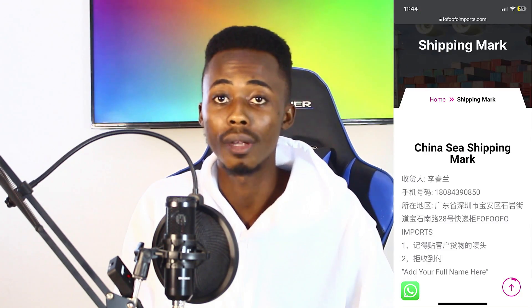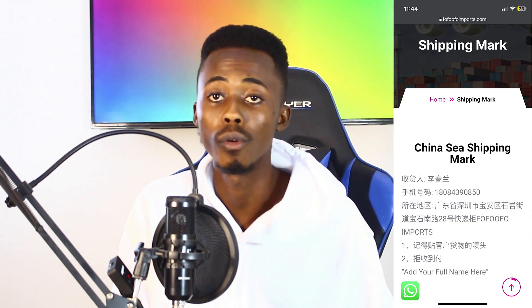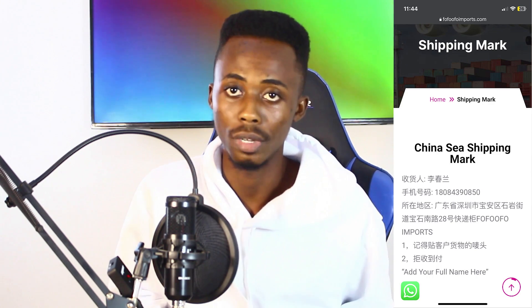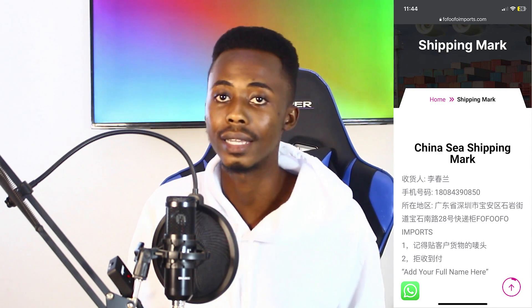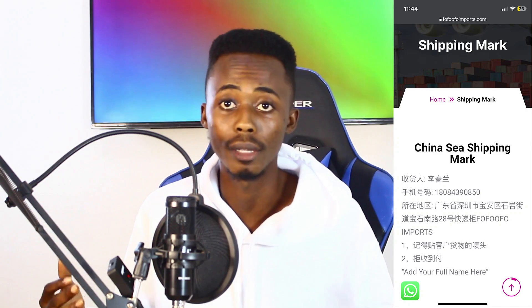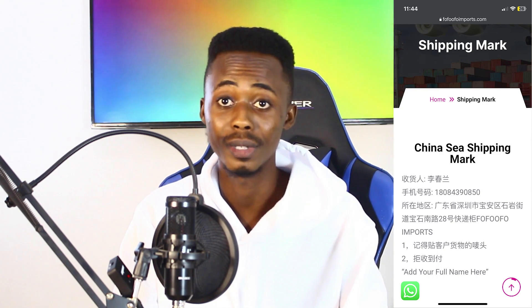Also, consider your shipping address. Once you create an account, you can go to your shipping mark section and you will see our address placed there. If you want to buy something using that address, just copy it and give it to the supplier. Make sure you edit the address and add your name to that section, and tell the supplier to put your name on the packages.